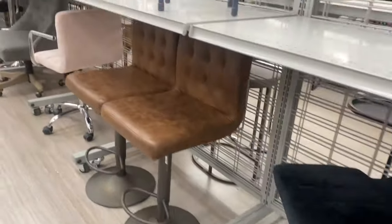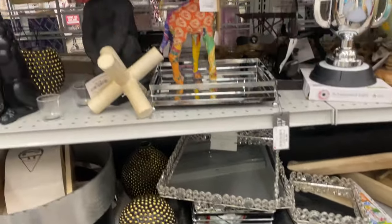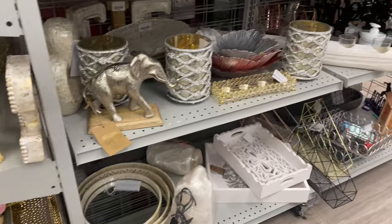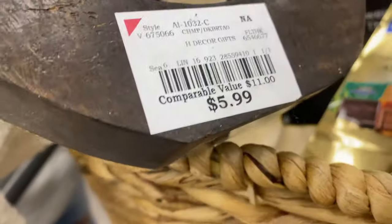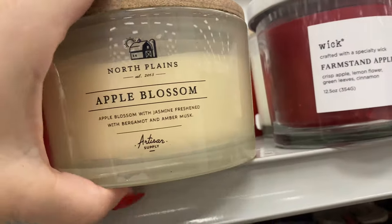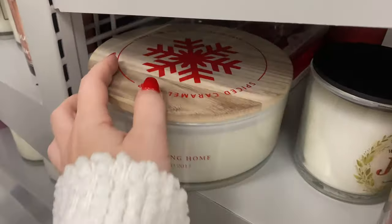Okay y'all, next we're going to candles. This is where I got my candlesticks from. I literally love — I could do a 'C' because her name starts with a C. Okay y'all, here's the candles. I love this candle — apple blossom, let's smell it. Y'all, I love this candle and it smells so good, and it kind of goes with the theme.